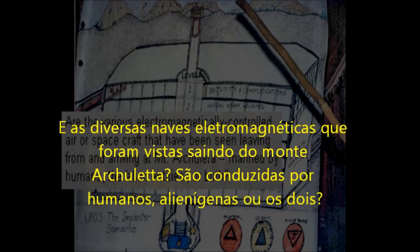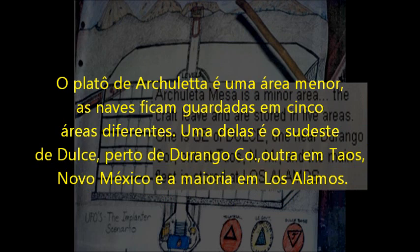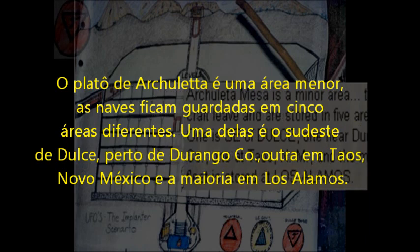Are the various electromagnetically controlled air or spacecraft tagged as leaving from and arriving at Mount Arculeta manned by humans, alien entities, or both? Arculeta Mesa is a minor area. The crafts leave and are stored in five areas: one is southeast of Dulce, one near Durango Colorado, one at Taos New Mexico, and the main fleet is stored at Los Alamos.